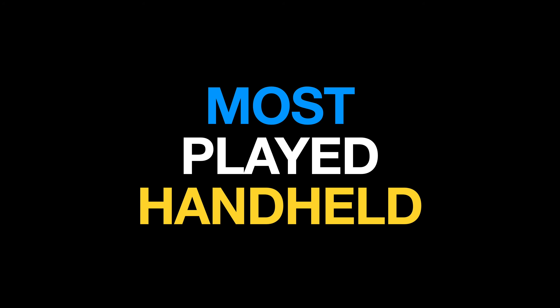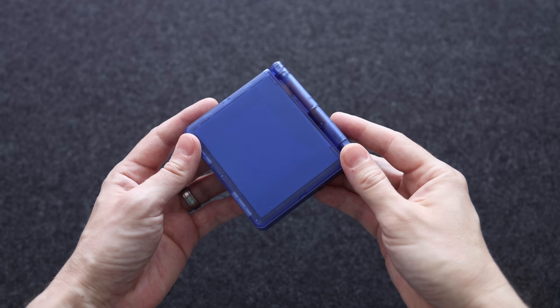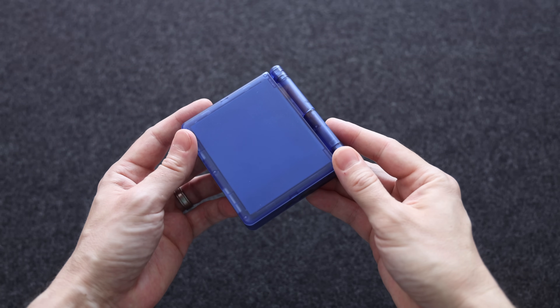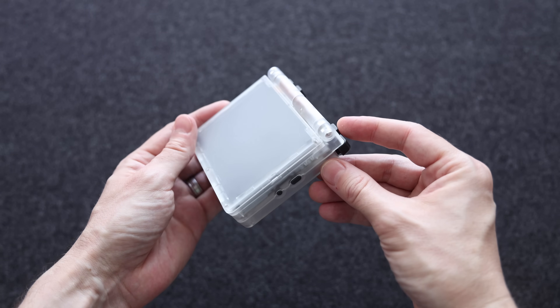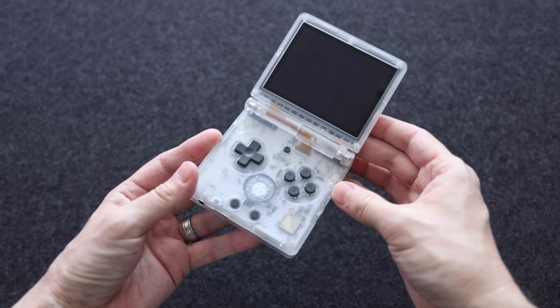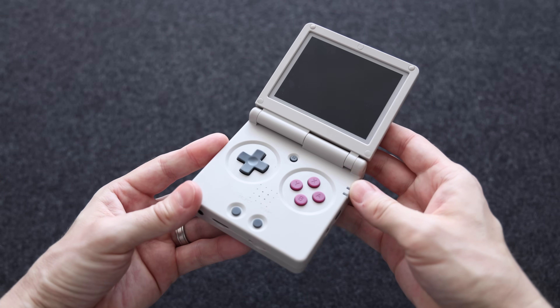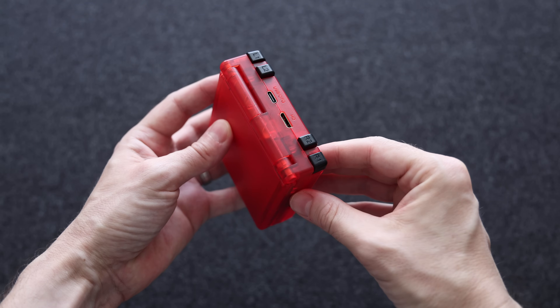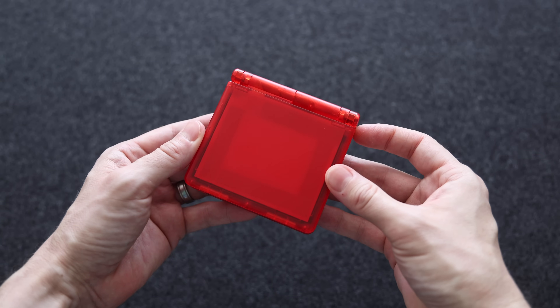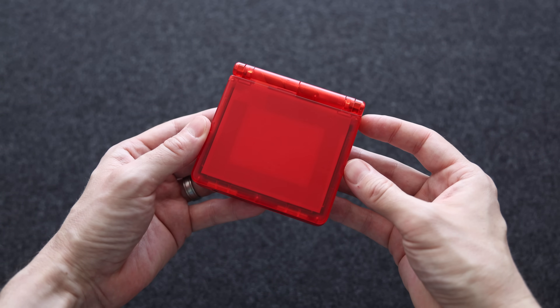We've got three more categories to go. Next up is my most played handheld of 2024 — these are handhelds that didn't necessarily release in 2024, but they're the ones I played the most. Let's start with the Anbernic RG35XX SP, which did release this year and I have been playing it a bunch. It basically just lives in my backpack so I can grab it at any time. Ever since it first launched I've taken it with me on every single trip, which I think says a lot. Most of this just has to do with its portability and the fact that it's a clamshell, so I can just chuck it wherever and not worry about it getting damaged.